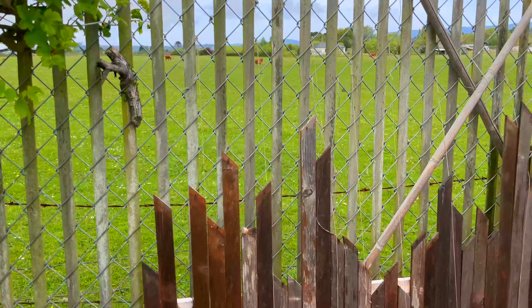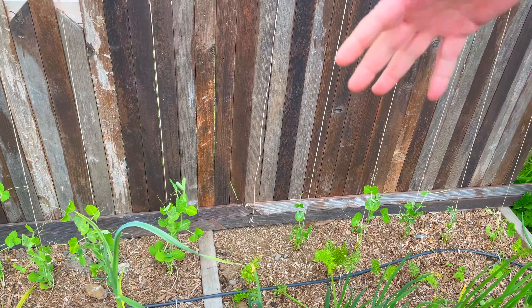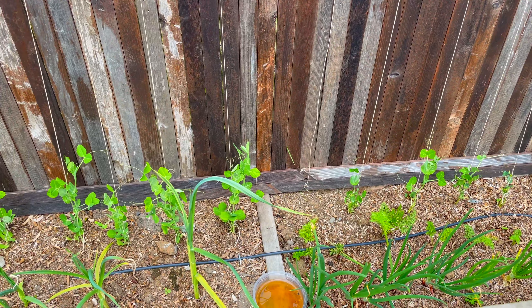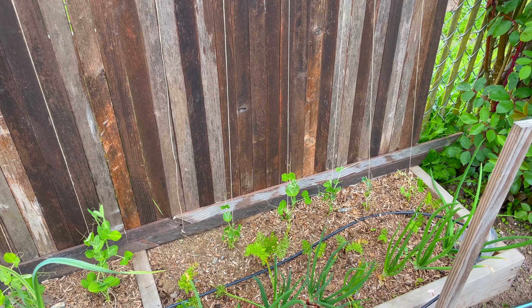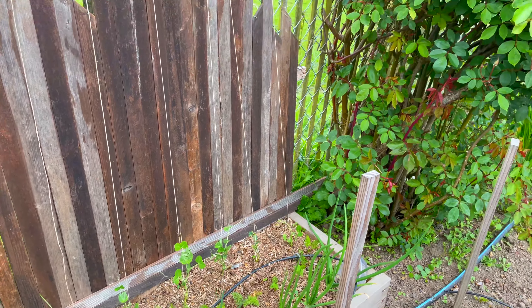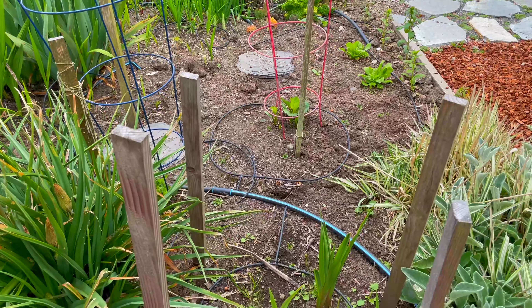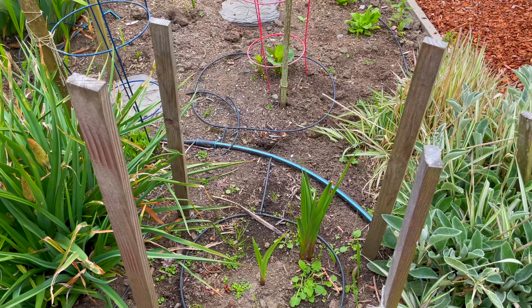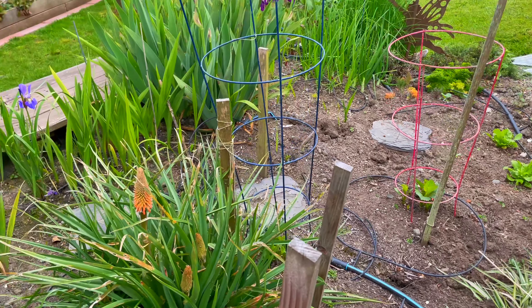Here's some more peas — just regular sugar snaps — onions, garlic. These sugar snaps over here I planted a long time ago and they did absolutely nothing; the new ones are way ahead of them. Here's some glads I moved most of the glads from here last year, but there's a few left and they're already up. We're about to get some fire pokers.